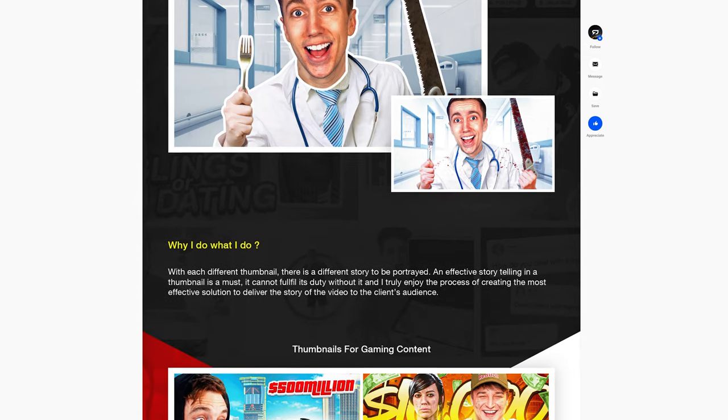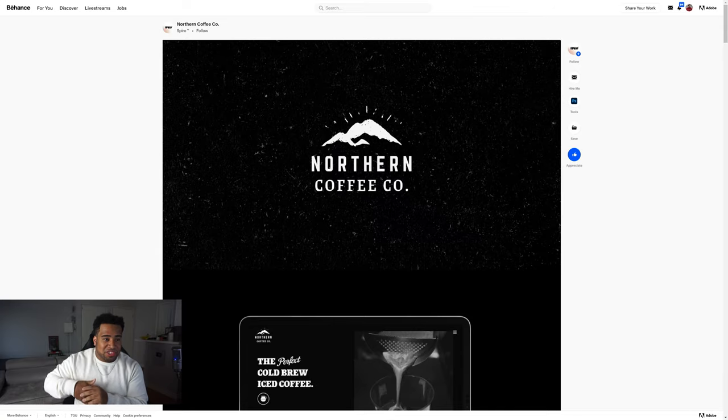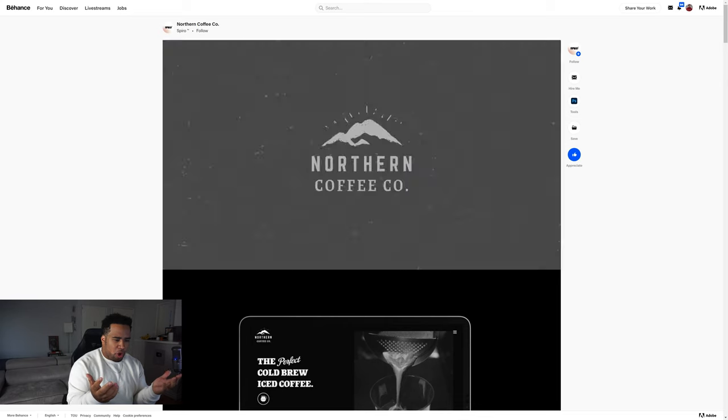Alright guys, next up — and for the record, I swear it's all recorded on the same day, the sun was just going down — we have Spyro with the Northern Coffee Co. It seems like some kind of coffee branding exploration. Let's give it a scroll. I'm a big fan of animation in a portfolio — it just brings a little more pizazz to everything.